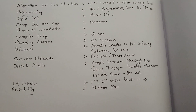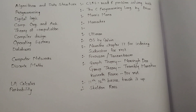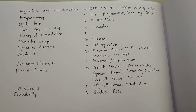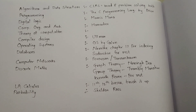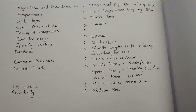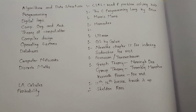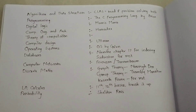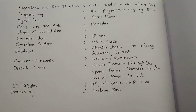Sometimes the questions are a bit trickier, so while solving test series or finding a good question, keep them in your repository so that you can revise them whenever needed. For Probability, if you have ample time, you should read Sheldon Ross and solve the exercises. Otherwise, just go through the 11th and 12th basics and then go for problem solving.